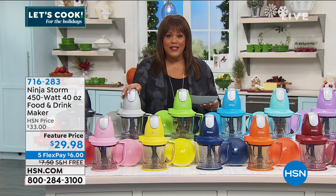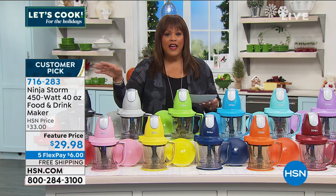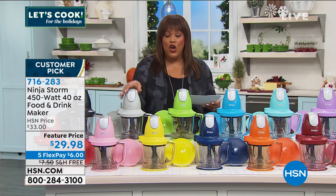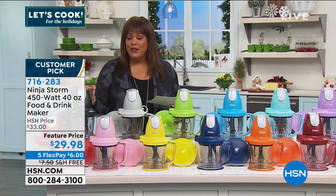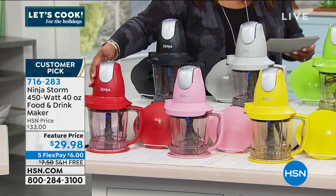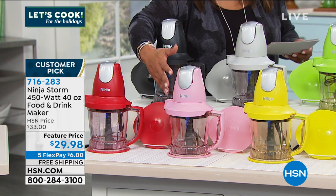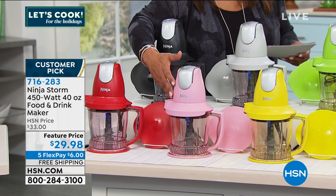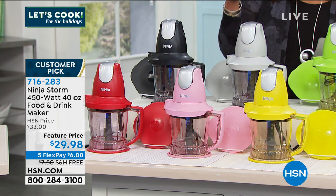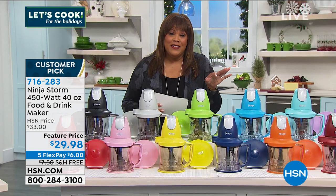It's a 40-ounce capacity so you can store anything in the fridge because it comes with that convenient storage lid. It's a three-in-one — food processor, blender, mixer. Look at how cute, and it's by Ninja. This is the brand that everybody aspires to be. That's why our Ninja products are best selling. I would love for you to order this — we'll ship it free anywhere in the country. You have until January 31st for extended holiday returns to love it or return it.